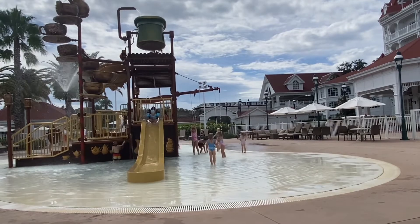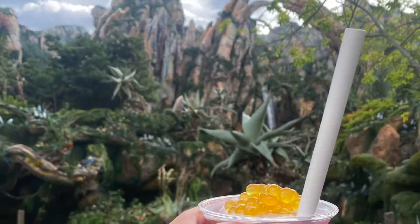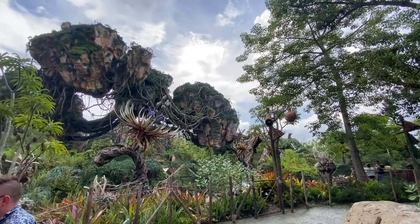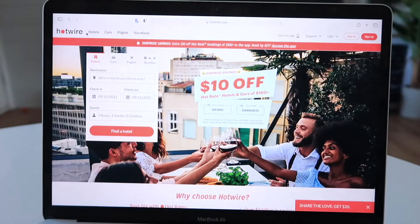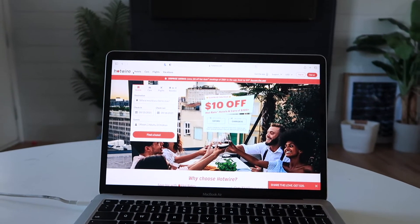I've been able to save hundreds off hotel costs when staying at Walt Disney World, which allows me to stay longer, try more of the delicious food and drinks, and simply have a more affordable vacation overall. So what makes this possible? It's the Hotwire mystery deal — the hot rate deal of the day.